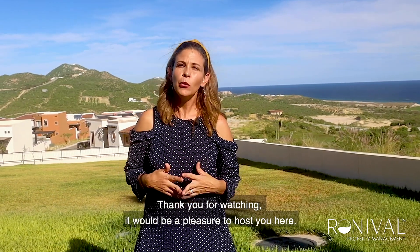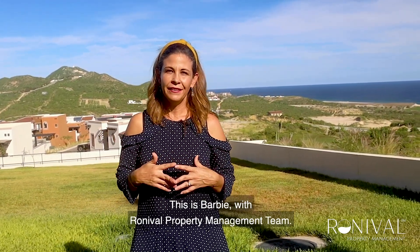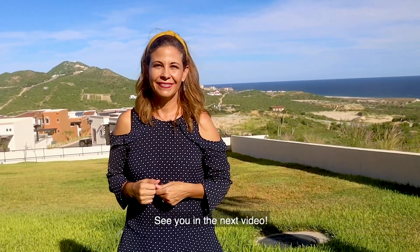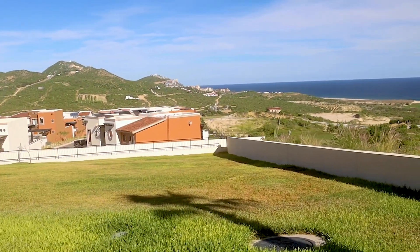Thank you for watching. It will be a pleasure to host you here. This is Barbie with Ronyville Property Management Team. See you in the next video. Take care. Bye.